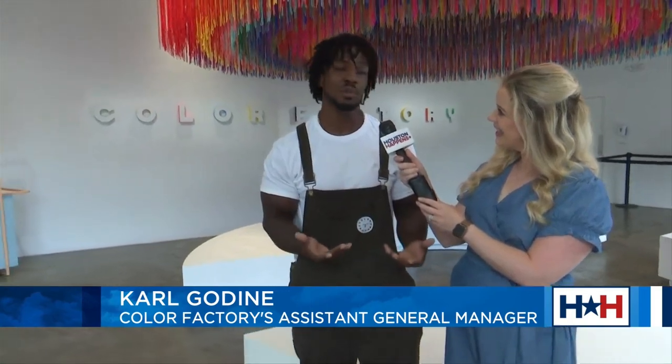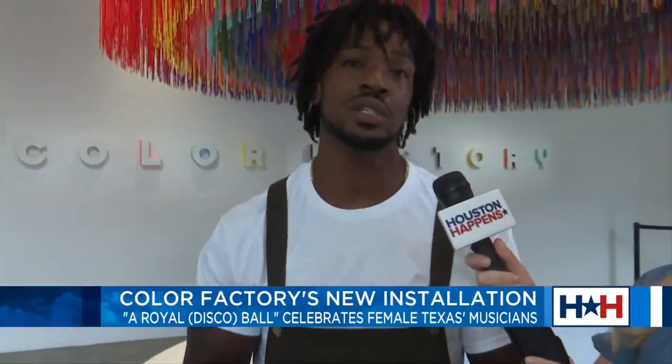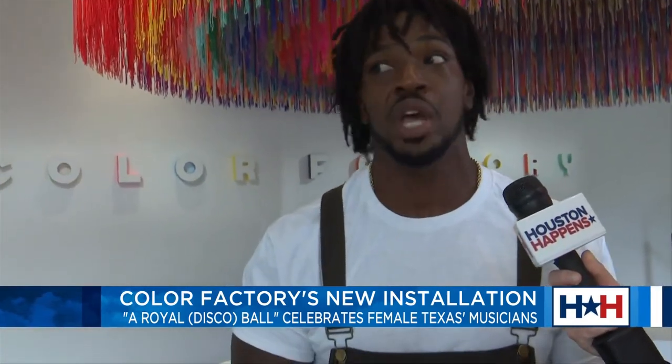No problem. Good morning. My name is Carl. I'm the assistant general manager here at Color Factory. Color Factory is an interactive art museum with interactive installations. We're located in Houston, New York, and Chicago. Each location is unique to each city, and it's just a great experience, like Maggie said, to come, enjoy some color, and have fun.